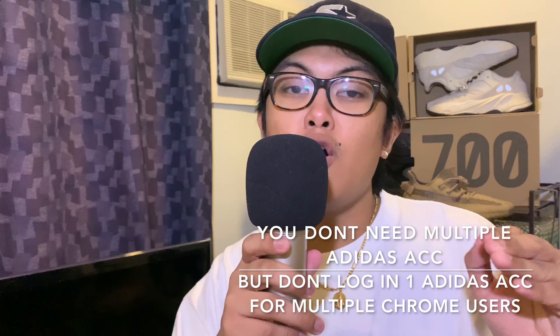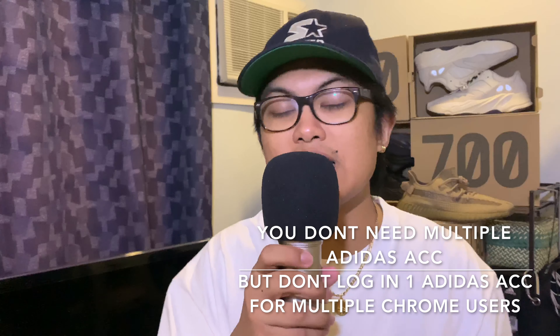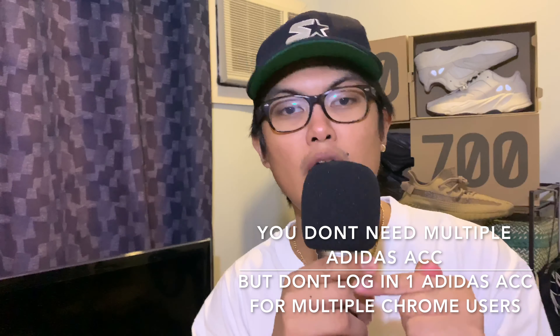Frequently asked questions: Noah, can I use the same Adidas account for all the Google Chrome users? No, you don't need multiple Adidas accounts, but I highly discourage using one Adidas account for all the Chrome users — that links all windows to one card. You're better off checking out as a guest, as that has a higher probability of you copping the shoe.